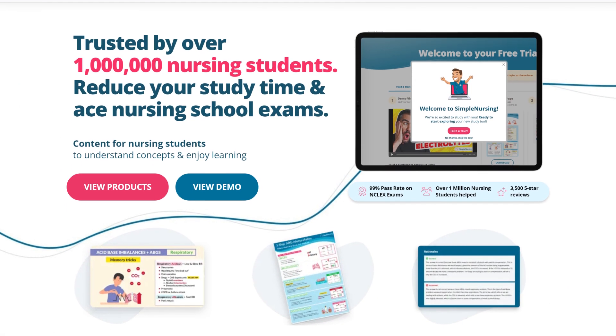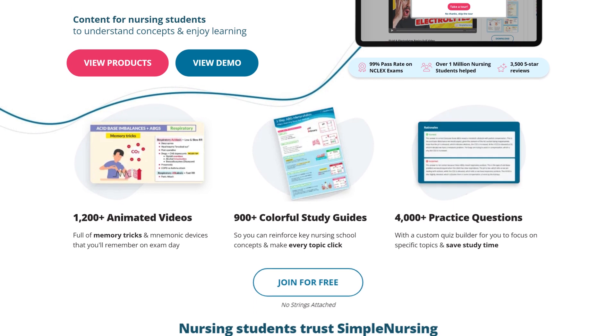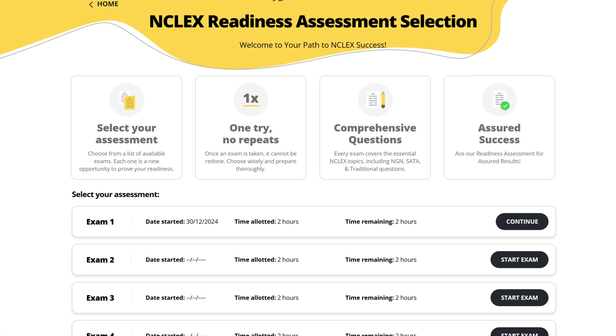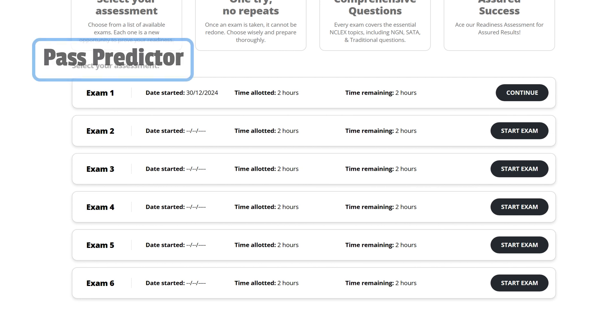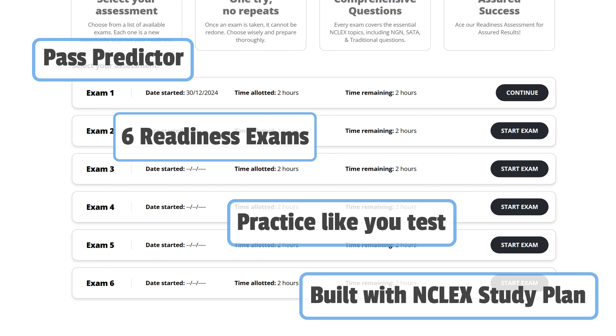Don't worry — we've got you covered at Simple Nursing. With a 99% pass rate, over 1,400 NGN questions, and readiness assessments, with our resources you'll be more than prepared to pass your NCLEX. Make sure that you use the pass predictor feature, which you'll see here, to see if you're ready to take the NCLEX and give you the confidence that you need to take the exam.